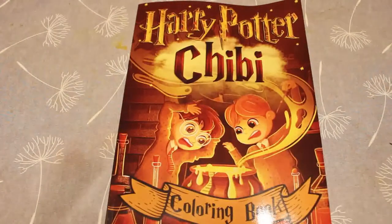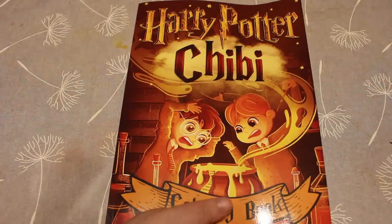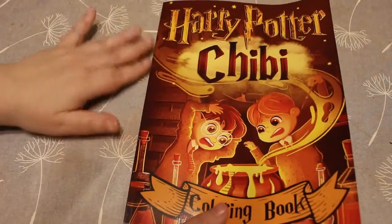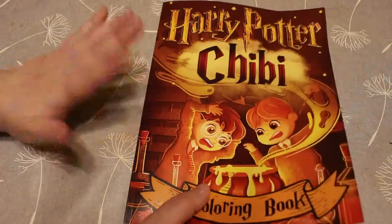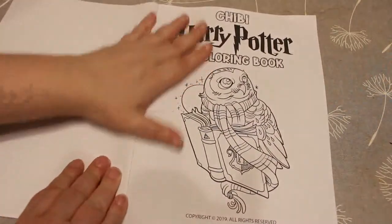I mentioned that I'd seen it on somebody's channel and I wanted it. I'm not a big Harry Potter fan in the sense that I have to watch all the films and collect everything, but I do like Harry Potter. And I mentioned that I wanted it and somebody said, well, if you do get it, can you do a colour and chat? So I'm going to do that. But I thought we'd have a look.